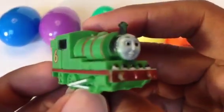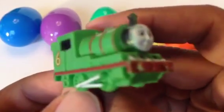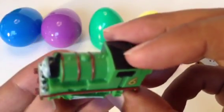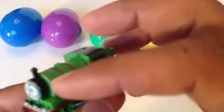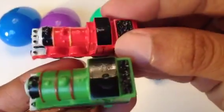Look at this Percy — lots of details. Percy is number six. You can see the white rod line, black funnel, green dome. And Percy's front part is kind of big — let me show you the difference.